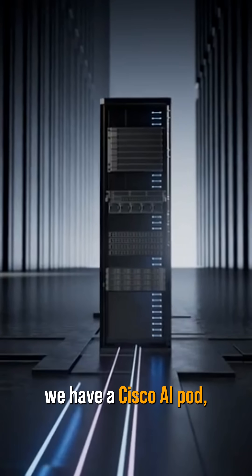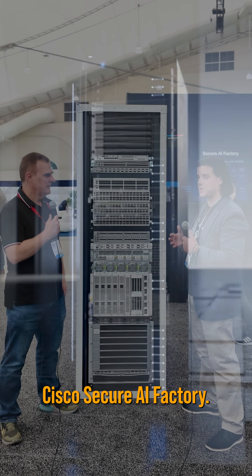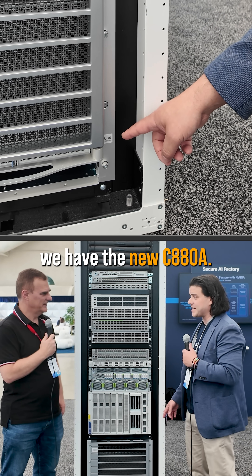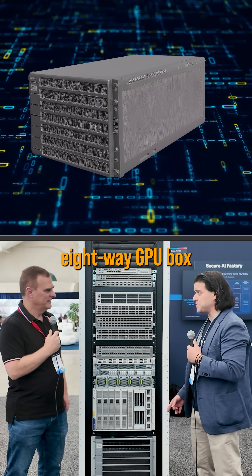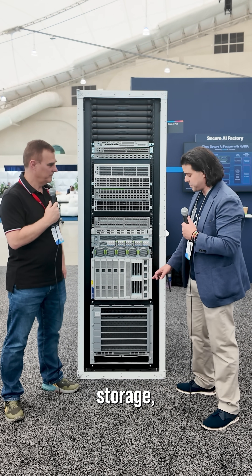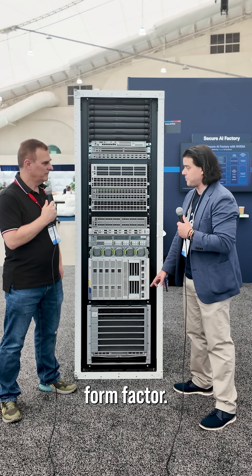So here we have a Cisco AI Pod, which is the building block of the Cisco Secure AI Factory. Starting at the bottom, we have the new C880A. This is an eight-way GPU box all-in-one, based on the HGX architecture from NVIDIA. So you got storage, network, and compute all in that form factor.